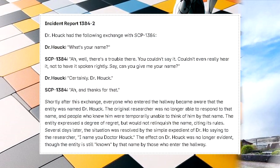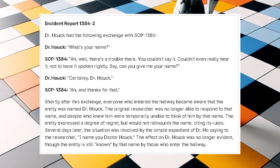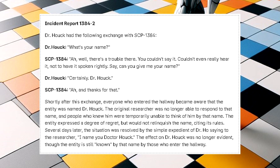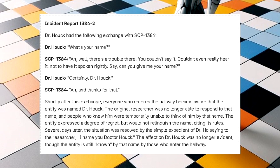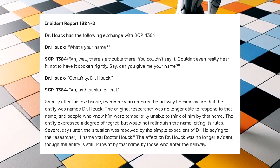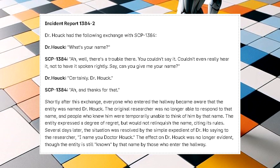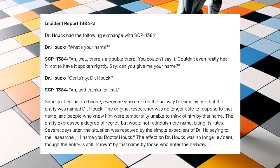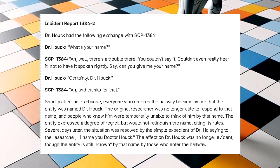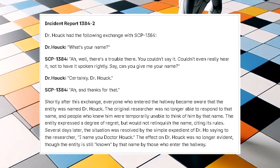Incident Report 1384-2. Dr. Hauk had the following exchange with SCP-1384. Dr. Hauk: 'What's your name?' SCP-1384: 'Ah, well, there's a trouble there. You couldn't say it. Couldn't even really hear it. Not to have it spoken rightly. Say, can you give me your name?' Dr. Hauk: 'Certainly.' Shortly after this exchange, everyone who entered the hallway became aware that the entity was named Dr. Hauk.